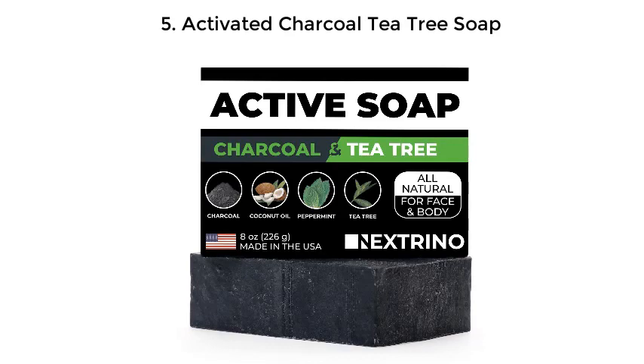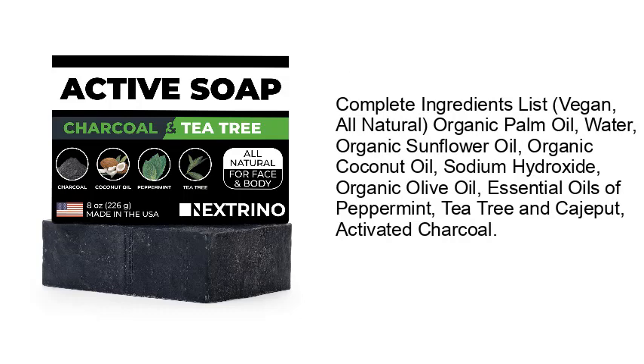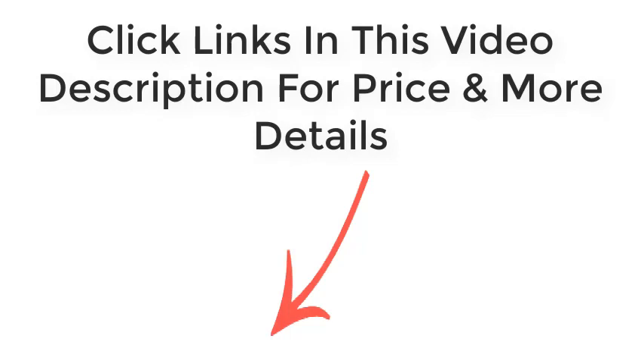Number 5: Activated Charcoal Tea Tree Soap. This activated charcoal soap contains peppermint and tea tree essential oils, formulated in the perfect blend for active people. It feels incredible after running, yoga, weightlifting, martial arts, CrossFit, or anytime you want to feel minty and rejuvenated. Complete ingredients: vegan, all-natural — organic palm oil, water, organic sunflower oil, organic coconut oil, sodium hydroxide, organic olive oil, essential oils of peppermint, tea tree, and cajeput, and activated charcoal.